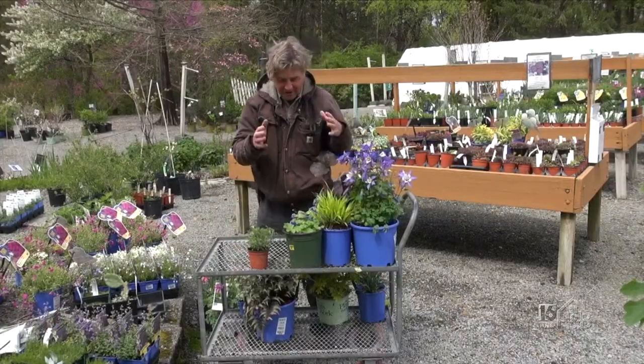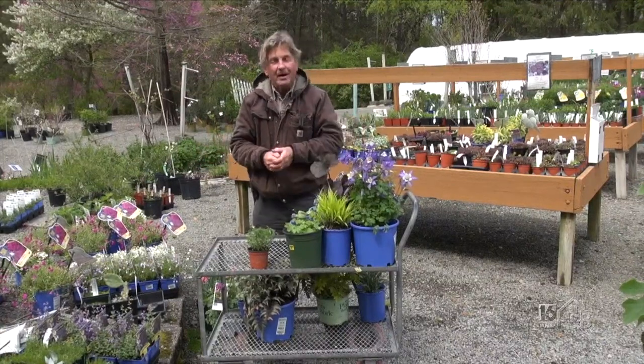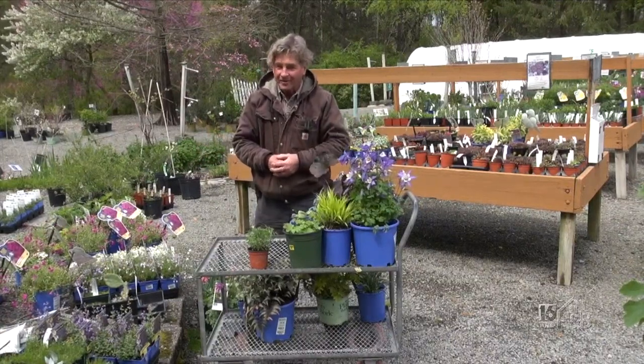So there you go — some selections for your partial shade or shade garden. There's an awful lot more. If you want to come down and ask me any questions about your shade garden, I'd love to see you down here at Greystone Gardens. Thanks for watching.